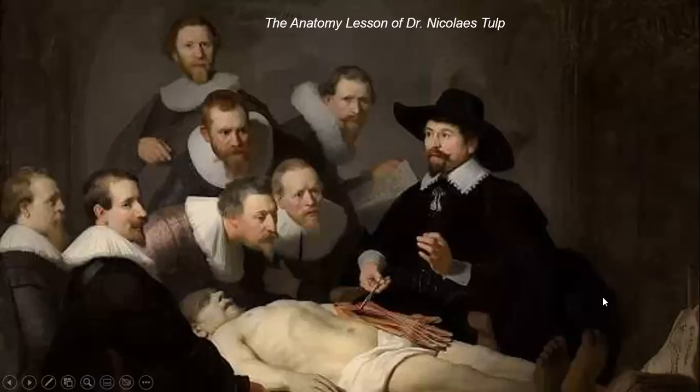Here we have the Anatomy Lesson, painted in 1632. The Anatomy Lesson of Dr. Nicolaes Tulp depicts the Dutch surgeon and later mayor of Amsterdam, Mr. Tulp, holding an anatomy lesson on the corpse of a criminal, Aris Kindt. In 17th century Holland, there was one public anatomy per year performed on the body of an executed criminal. The painting provides a sense of movement unheard of at the time, and was commissioned by the Amsterdam Guild of Surgeons for their boardroom. It can be seen today at the Rijksmuseum in Amsterdam.